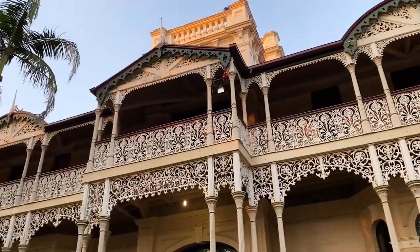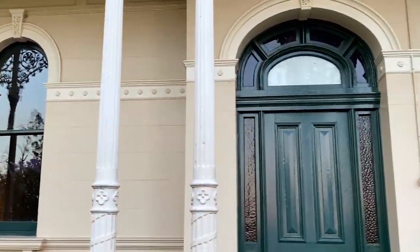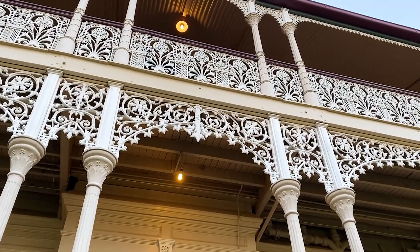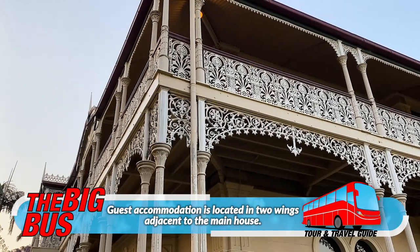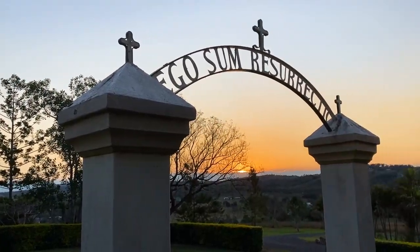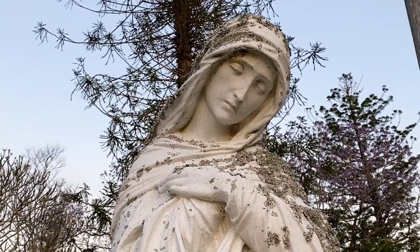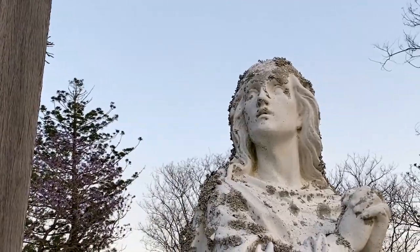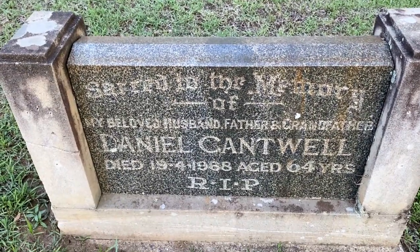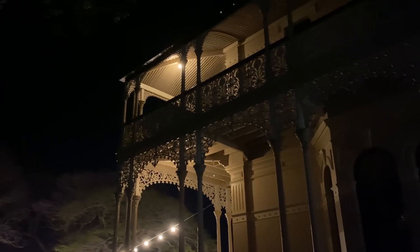Woodlands of Marburg is a heritage listed mansion located a short distance from the city of Ipswich, west of Brisbane. It's a stunning building dating back to the late 1880s, and today it operates as a country guest house and wedding venue. The mansion comes complete with a chapel, grotto, and its own graveyard, and tales of ghostly goings-on have been common throughout its history — so much so that the mansion offers guests and visitors the opportunity to join an evening tour and paranormal investigation.